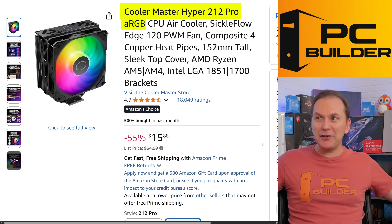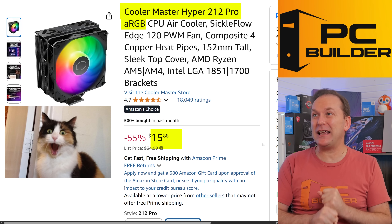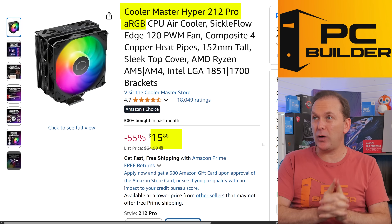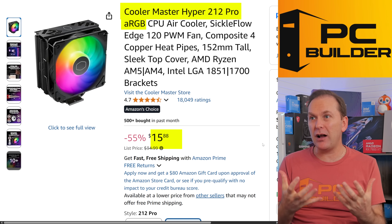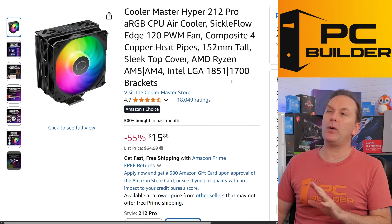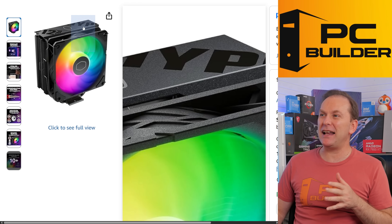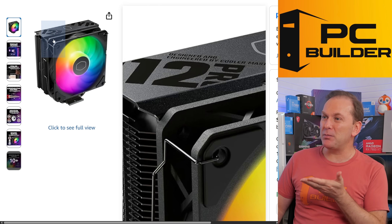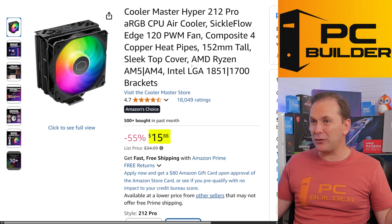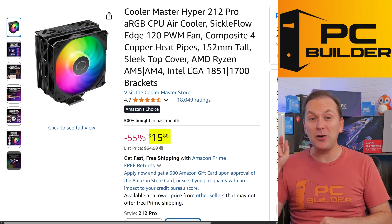Cooler Master has decided they are going to be the cheapest of these budget tower air coolers. This is the Cooler Master Hyper 212 Pro — the newest version looks amazing with an ARGB fan on it. It's got a nice hype design with smooth lines. For $16 — remember these coolers used to cost $50? — $16 is all you need.